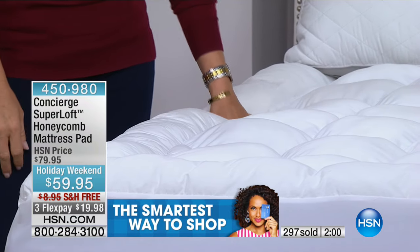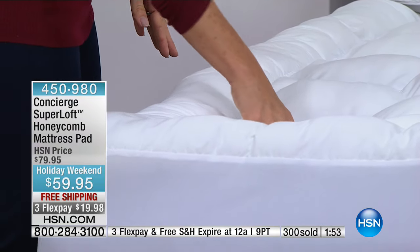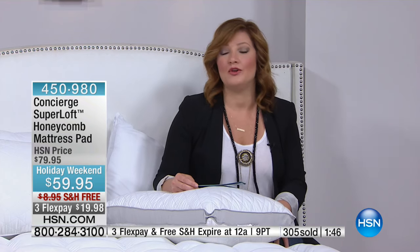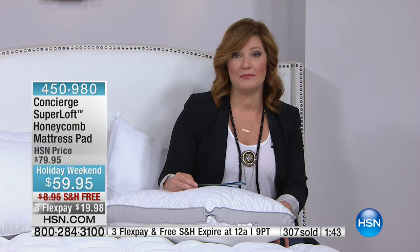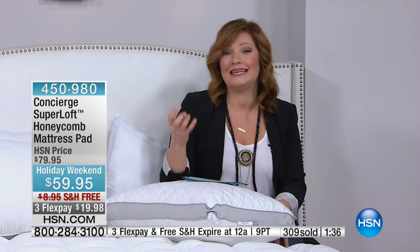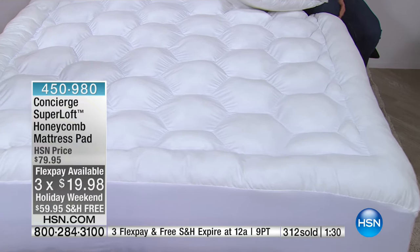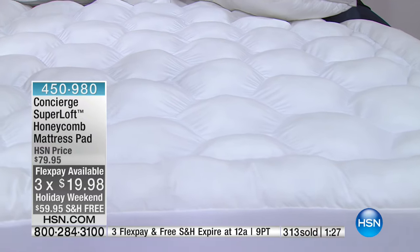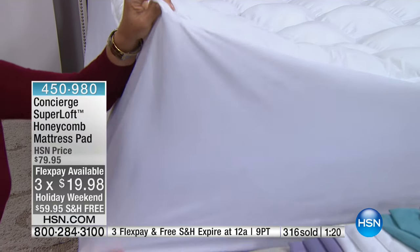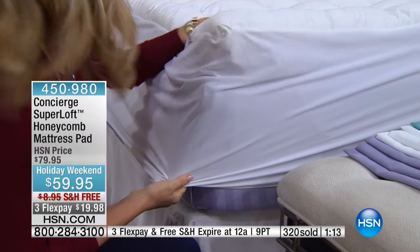You spend a third of your life in bed — don't you want to make every second count? It's prime real estate: your master bedroom, spare bedroom, kids' bedroom — even your kids at college need to sleep well. Over 300 of these have already been spoken for. This is our Super Loft — not the entry-level, ho-hum mattress pad. It's normally $79.95.